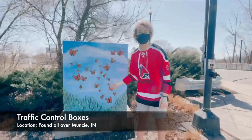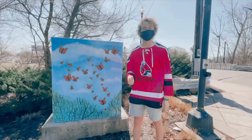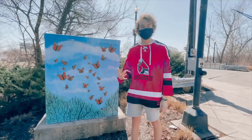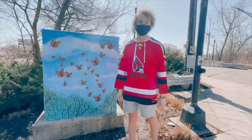Behind me here is one of the 12 traffic control boxes that was painted by the Muncie Cultural and Arts Council. Definitely want to check these out when you're coming to visit Muncie — they're beautiful. Some of them have cute dogs painted on them. They're just all around the city.